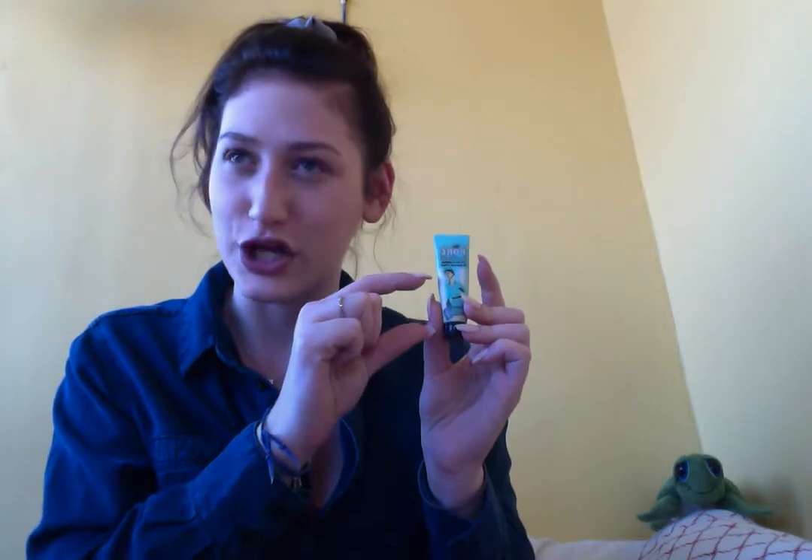Next up, probably the most famous primer in the history of the world — this is the Benefit Porefessional. This is one of the many sizes; there's one that's even smaller, which I also have, then there's the big one, then there's the really big one that just came out. But the size is fine for me. I don't use it on my entire face — I use it up here, here, and here. Porefessional fills in your pores. I like it. It's good.